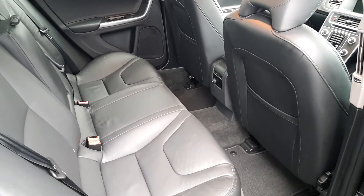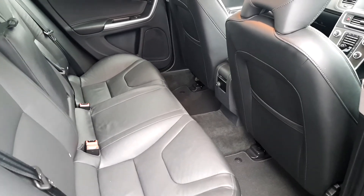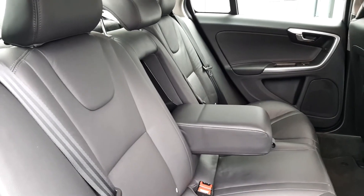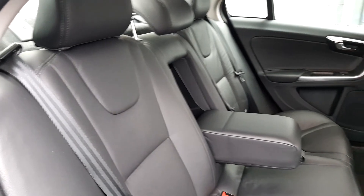Coming to the back of the car next, you can see we have very spacious back seats and again full leather interior. We also have a folding armrest in the centre of the seats, and these seats can completely fold down flat with a 60/40 split fold.